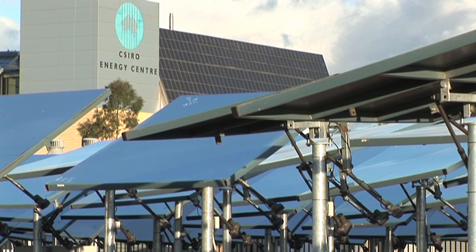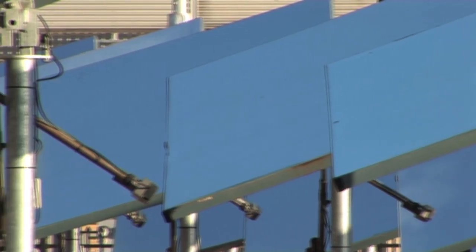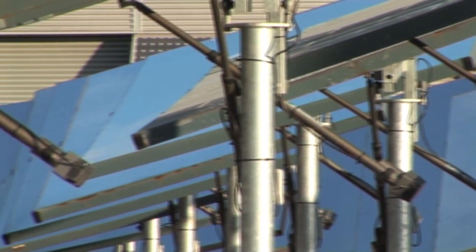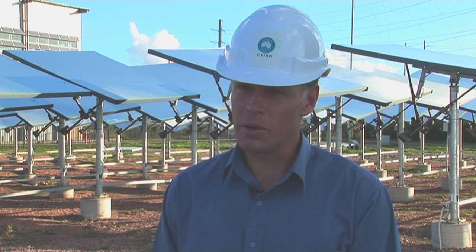At the CSIRO, major efforts are underway to make the sun's energy more accessible, storeable and exportable. 500 kilowatts of energy is now being generated from these 200 mirrors — enough to power 150 homes. All of our components here are off the shelf, our actuators are off the shelf, and by using these cheap mass-produced components, we can actually build a much cheaper field than might be built in some of the other solar thermal installations around the world.